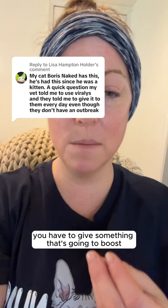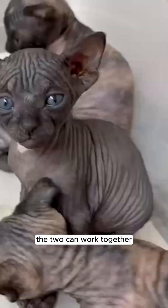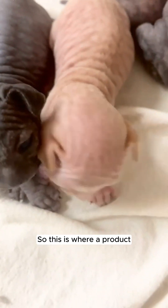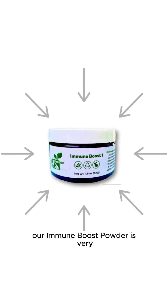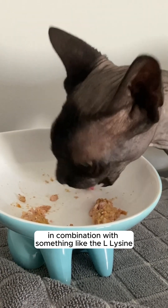At the same time, you have to give something that's going to boost your cat's immune system, so the two can work together to actually get the virus into remission. This is where a product like what we sell at Renewed Pet — our immune boost powder — is very, very effective when used in combination with something like the L-lysine.